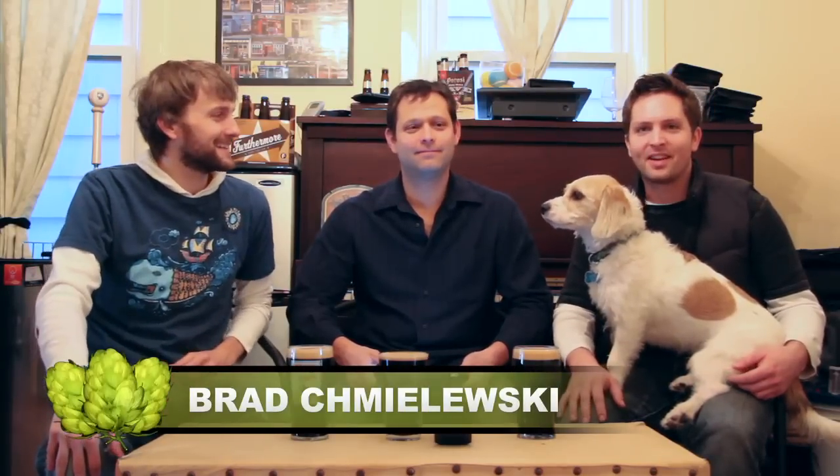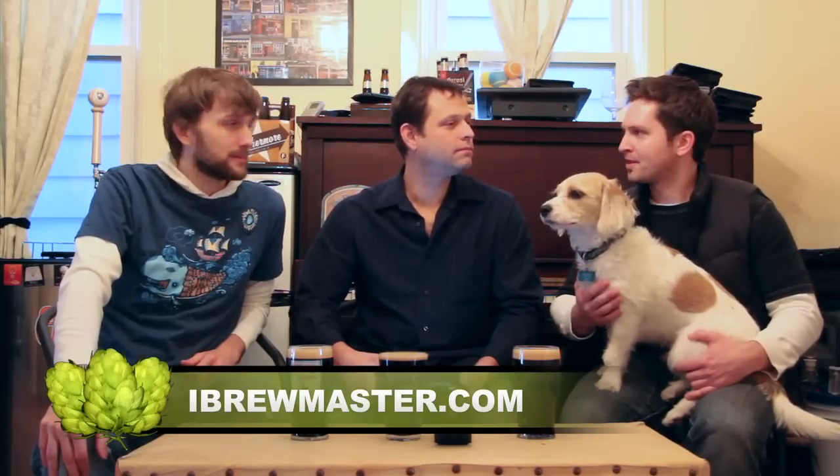We made it to episode number 122 - thanks for watching every single one of those. I'm Brett Muskie, I'm Ken Hunter, and special guest I'm Joe Canici. We have kind of a special treat for you home brewers out there. Joe here is the developer of the iPhone app - you can get it on the iPad as well - iBrewmaster. It will help you track along your brew day.